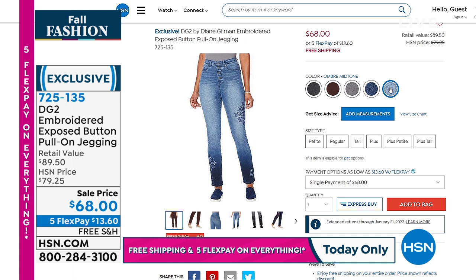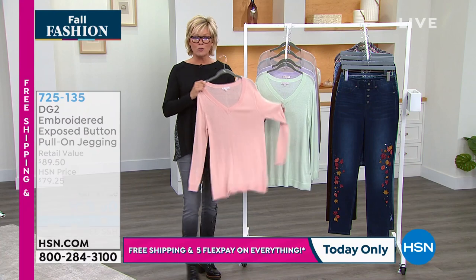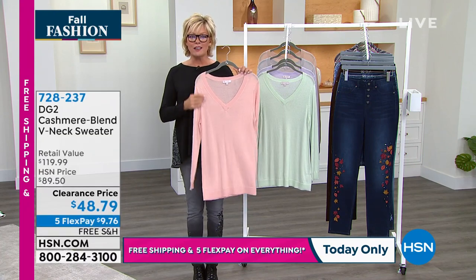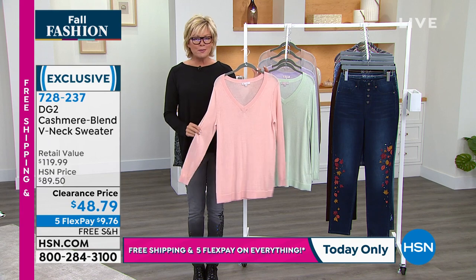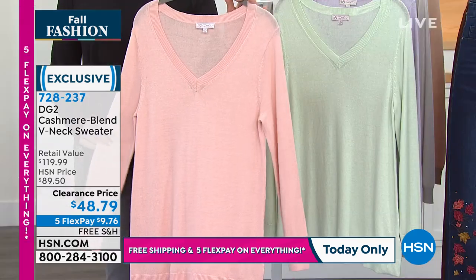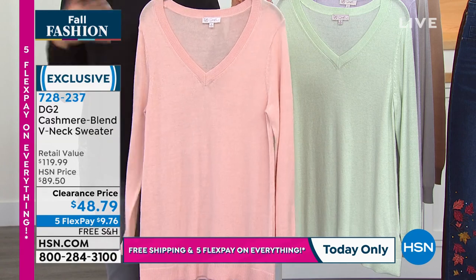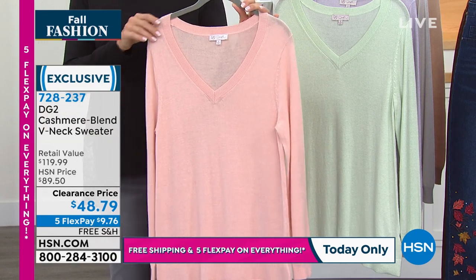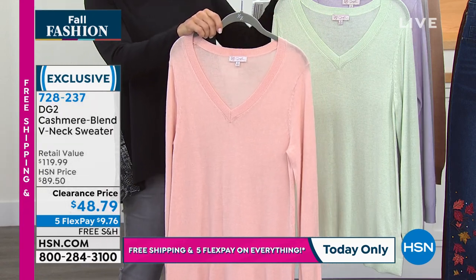There's a lot to love about that jean. On sale with extended returns through January for every purchase. This is a quick mention on another one of the fabulous tops that Diane does that feels absolutely like cashmere. Cashmere is so expensive and requires dry cleaning — these don't. They're lightweight, not heavy. This one is here on a clearance price.